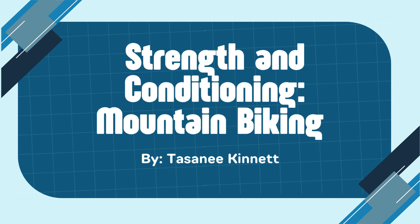Hi, my name is Tustinie Connett and this is my SportsMed 3 project on strength and conditioning, focusing on mountain biking.